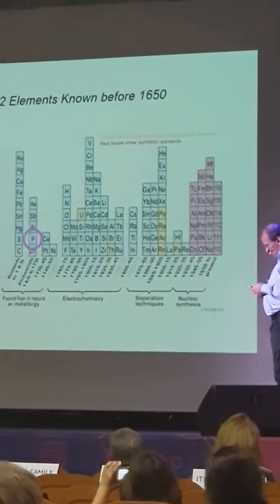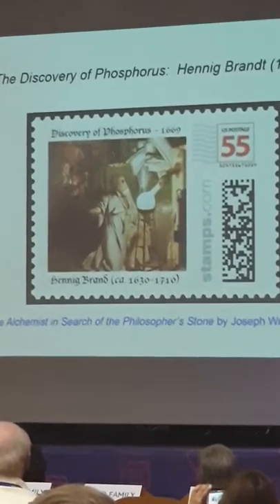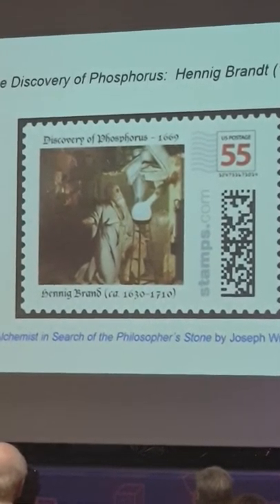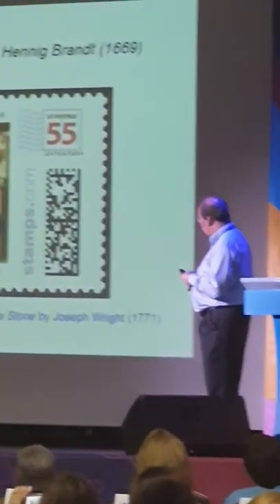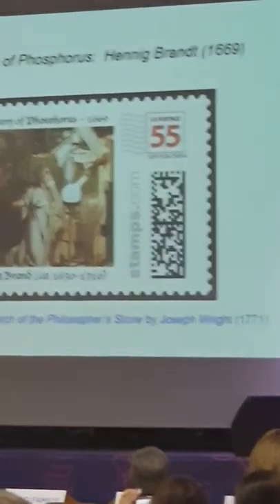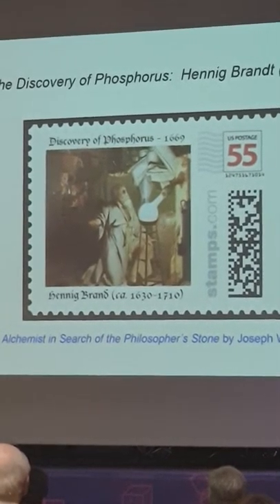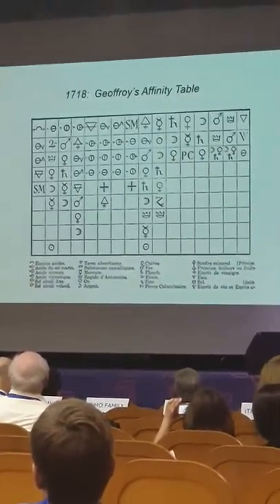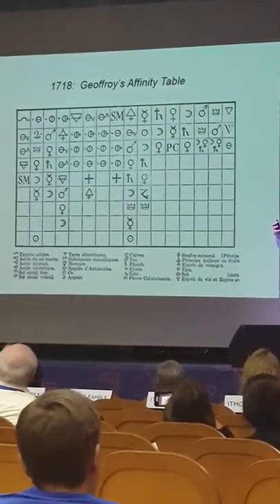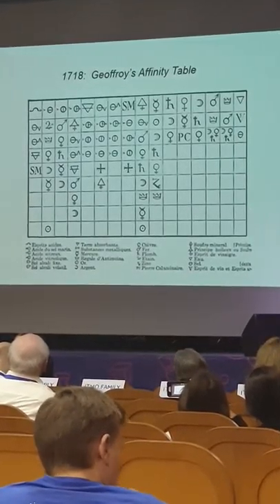An important milestone is the discovery of phosphorus — it was the first time we know who discovered the element, we know when, we know where. This is the famous painting, 'The Alchemist in Search of the Philosopher's Stone' by Joseph Wright of Derby, where you can see the glowing phosphorus coming to light. This is Geoffroy's affinity table from 1718 — a very early attempt to organize substances according to some affinities and similarities.